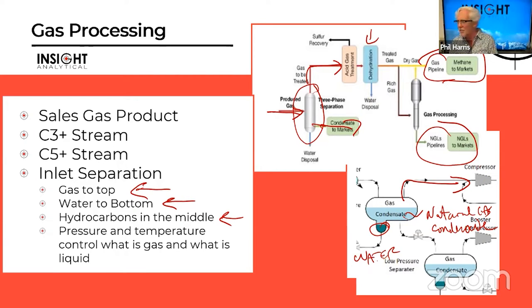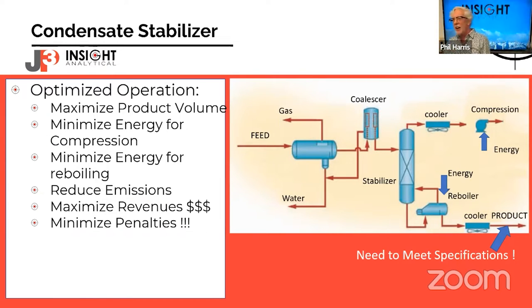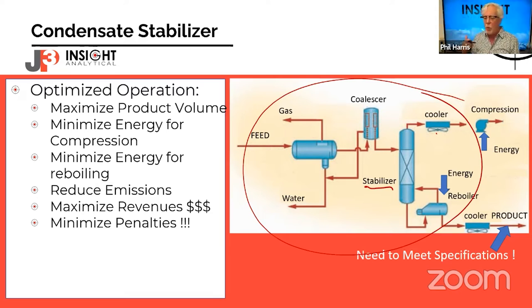Just like a bottle of soda — lower the pressure and more gases come off; cool it and we keep more of those gases in the liquid side. We can use temperature and pressure as mechanisms to optimize how we separate gases from liquids, but we need other measurements to figure out the right temperature and pressure set points. That hydrocarbon liquid goes over to what we often refer to as a condensate stabilizer, and if we can optimize the operation of these upstream vessels, we can maximize our product volumes.